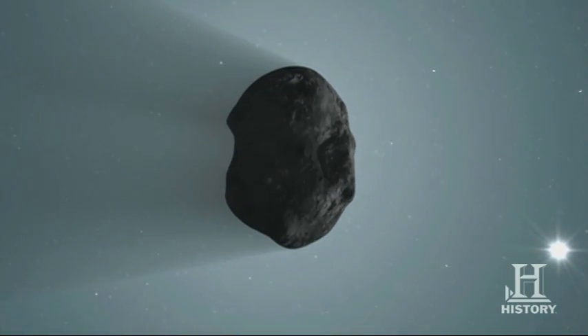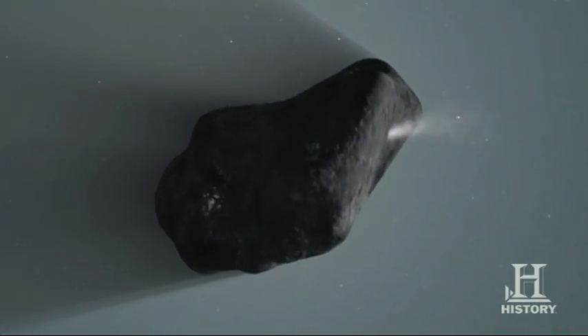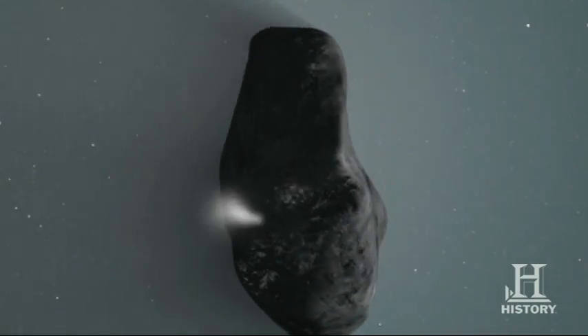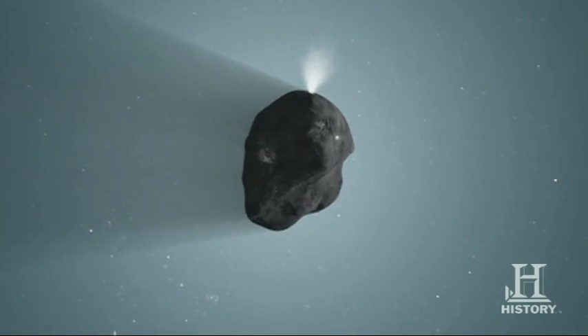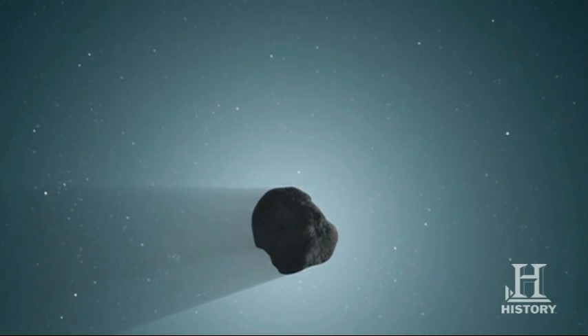When a comet approaches the sun, its ices and gases called volatiles vaporize to produce the tail in a process called sublimation. Although a comet is mostly ice and dirt, its surface is a shell of carbon that forms as the volatiles below the surface collect on it during the sublimation process.